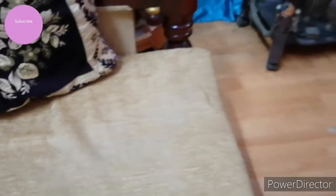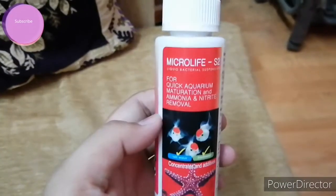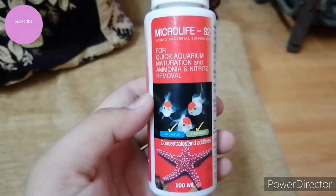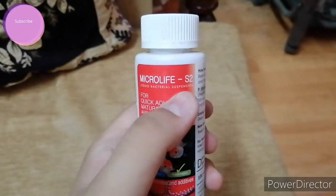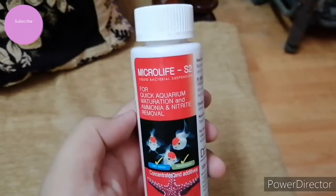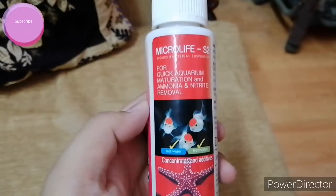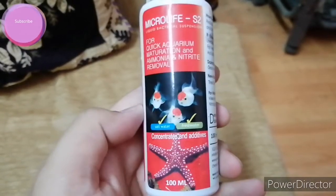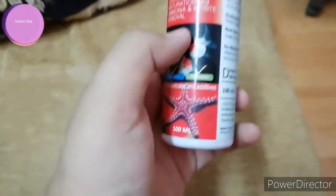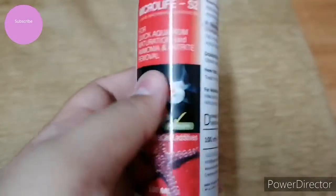This is the second medicine — the Microlife S2. This is a liquid bacterial suspension and it is very important for your fishes. Its uses are as follows: for quick aquarium maturation and ammonia and nitrite removal. It is used in both salt water and fresh water aquariums.